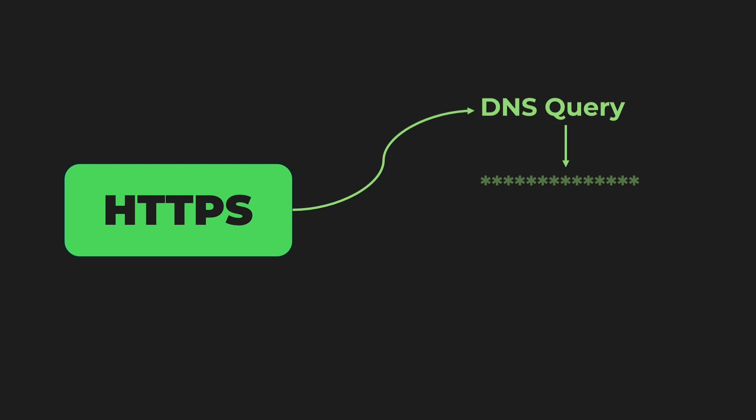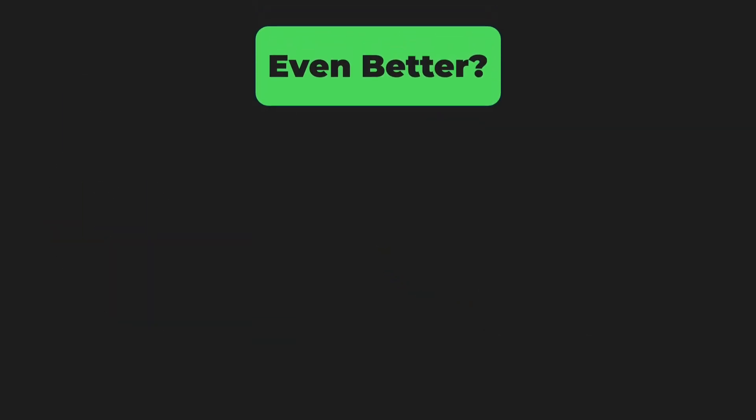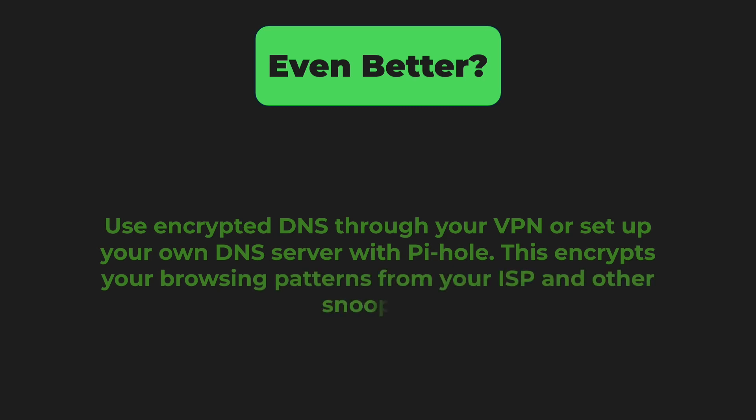Number five is protecting your DNS queries, because even if you use HTTPS, your DNS requests reveal every website you visit. Switch to DNS over HTTPS using providers like Cloudflare 1.1.1.1 or Quad9. Even better, use encrypted DNS through your VPN or set up your own DNS server with Pi-hole. This encrypts your browsing patterns from your ISP and other snoopers.